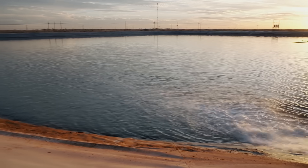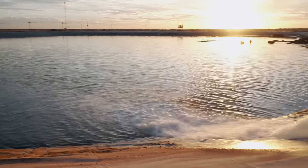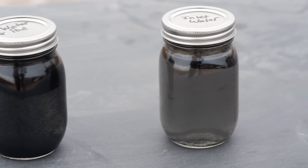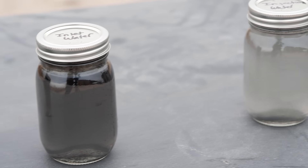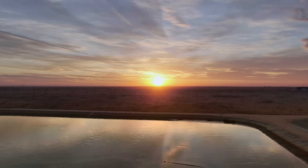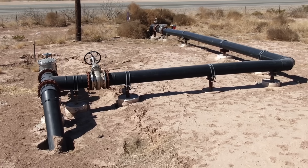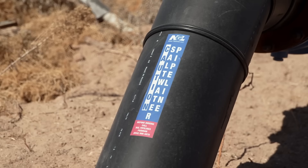To avoid waste, companies like NGL Energy Partners are filtering and reusing the water from the fracking process. Water from drilling contains debris such as oil residues, rocks, and chemicals. For years, people didn't think that wastewater could be recycled and reused, but water actually has a complex life cycle after the drilling process.